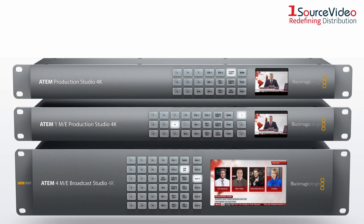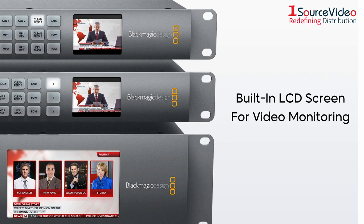ATEM live production switchers feature an elegant machined aluminum front panel with dedicated buttons to let you switch auxiliary outputs. You can use the built-in video screens to monitor auxiliary outputs or as technical monitoring to help during setup.